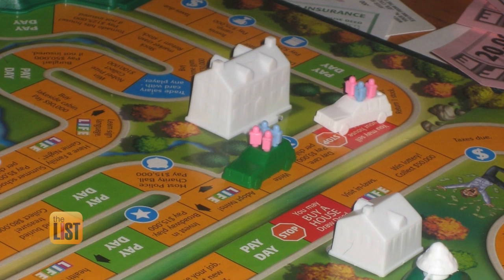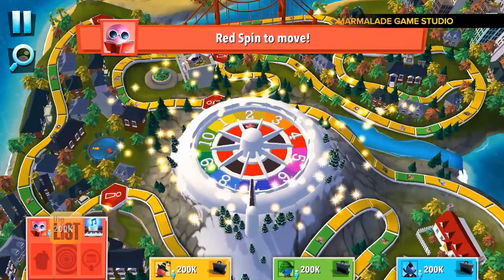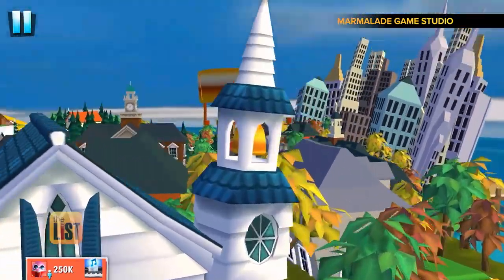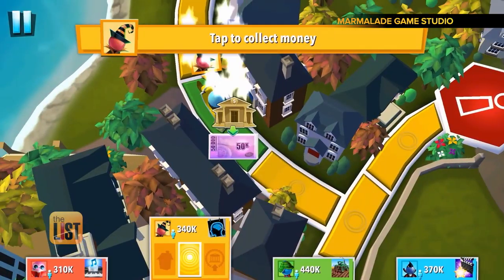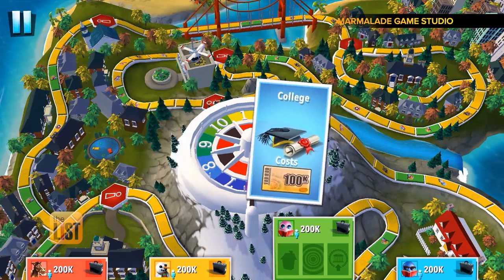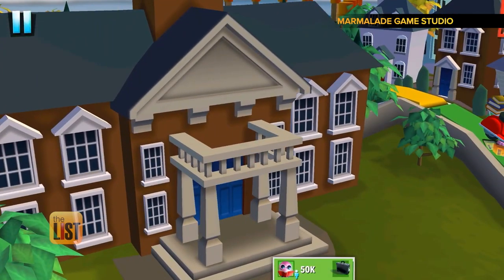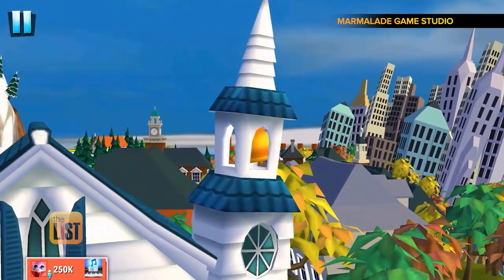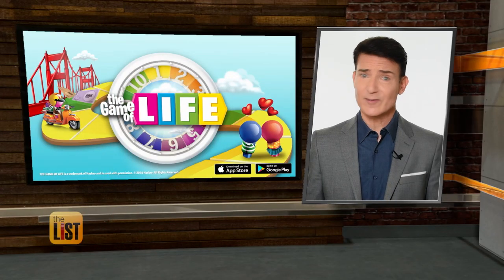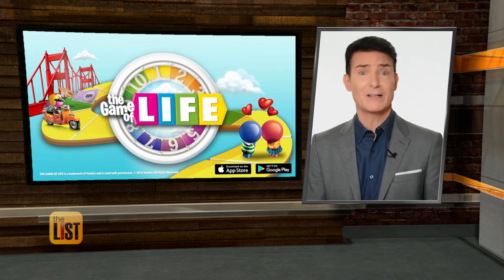Watching Clue the movie while playing a game of Clue sounds like a great family game night to me. And at number three, The Game of Life. This one replaces the complex board of the original with a slick animated version on the app, making playing with people online a lot easier. And unlike real life, if you lose at the Game of Life, you just quit and play again.